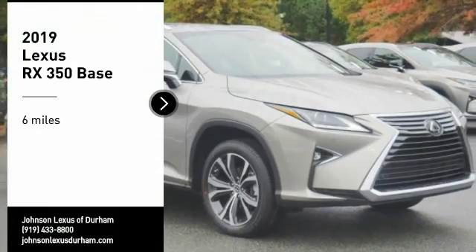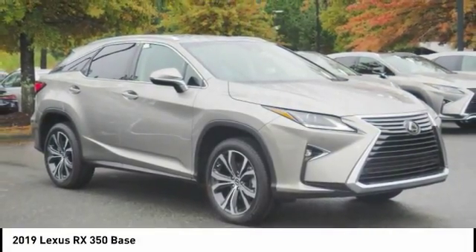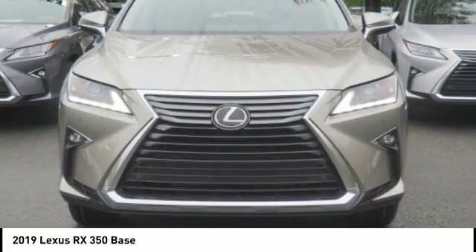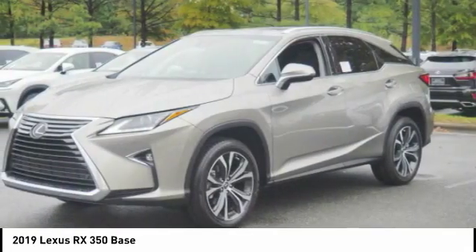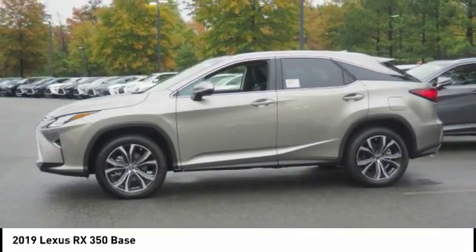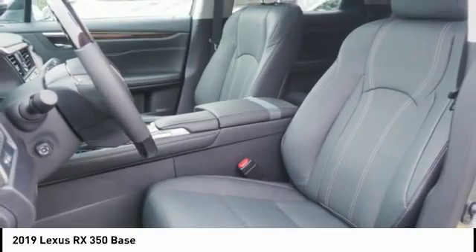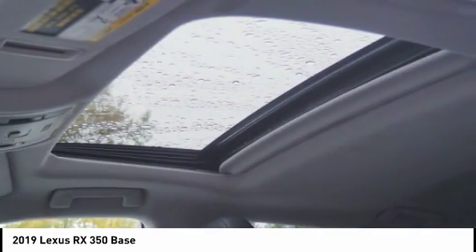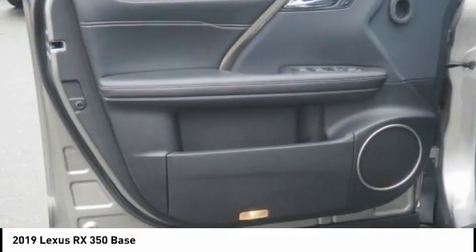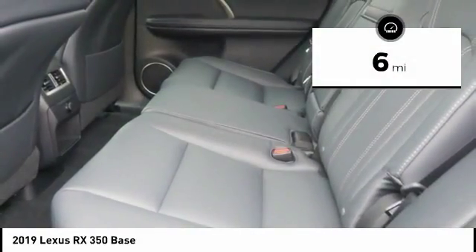Stop by and take a look at the 2019 RX350. The RX350 offers a driver-inspired design and intuitive technology that puts you in total control of your interior. Paired with the spacious cargo area and a powerful V6 engine, the RX350 continues to offer the best combination of powerful performance and interior luxury in its class. This vehicle has less than 100 miles.